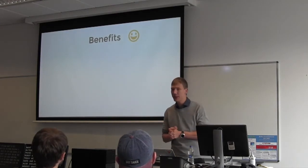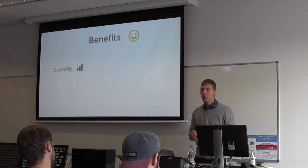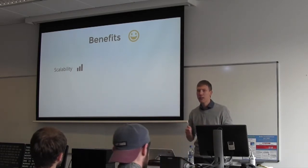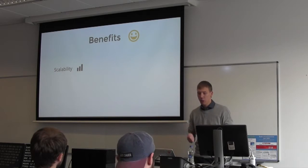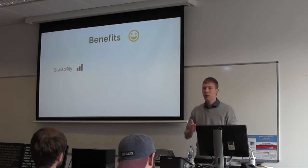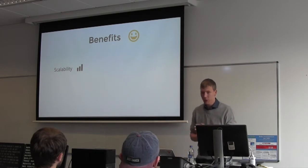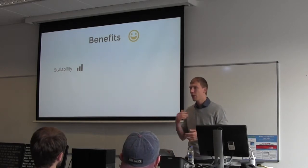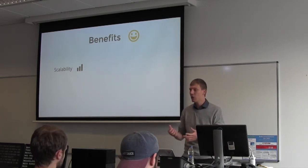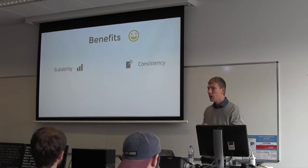One benefit of an automated system is scalability. We humans work eight, ten, twelve hours a day and get tired — the quality of what we produce after many hours of working reduces. That's not the case with automated systems; they provide the same results regardless of how many hours they've been running or how much code you give them to process.